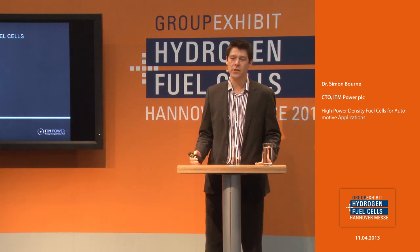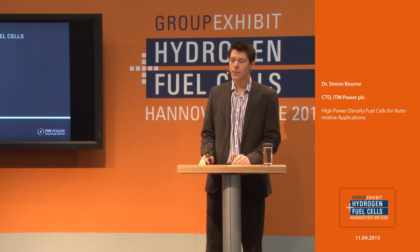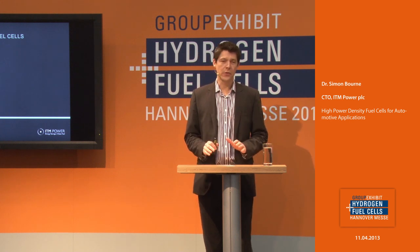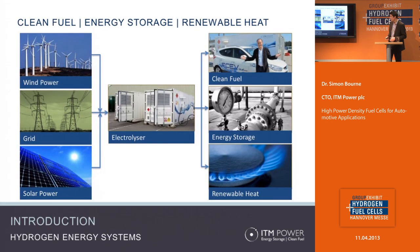Thank you. Good morning everybody. What I'm going to talk about today is our materials used in fuel cell applications. I'll give a very brief introduction to ITM, say something about the challenges that face fuel cells in the rollout of automotive vehicles, describe our materials — what they are chemically, how we make them — and then give a quick snapshot of results and an update on some durability data. ITM is fundamentally an electrolyzer company; we make integrated systems and are interested in three key markets: clean fuel, energy storage, and renewable heat. The technology in the electrolyzer is PEM, and some of that technology is also applicable in our fuel cells.